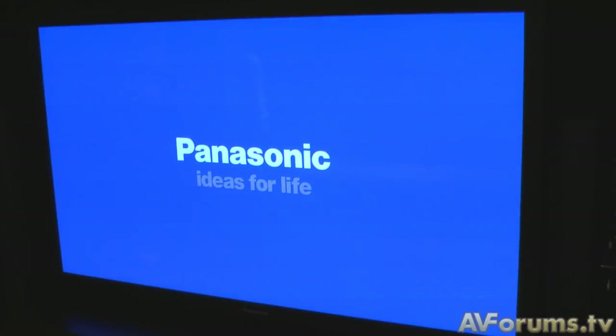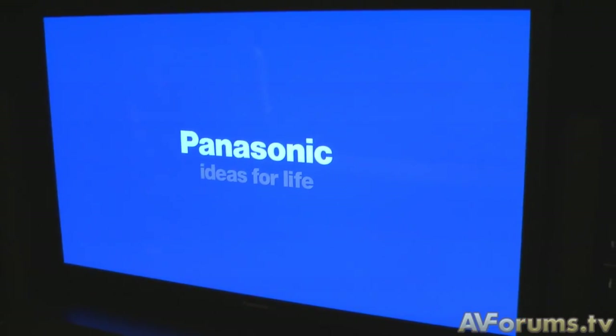Whereas other 3D technologies actually split the 1080 frame up into two separate fields, Panasonic do the same, but it's 1080 for each eye. So it's a full high definition system. As you can see, they have a 103-inch PDP display here. Plenty of seating for people to come in.